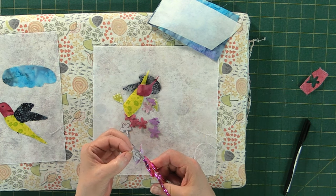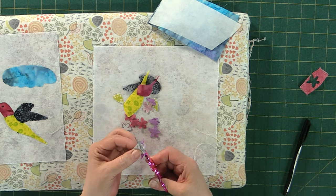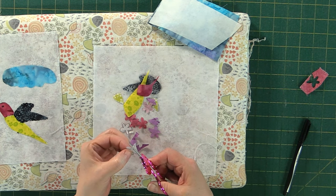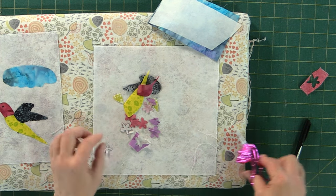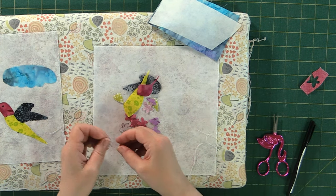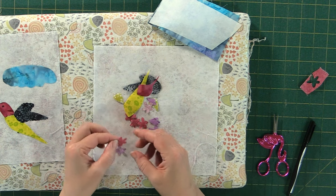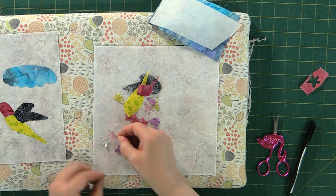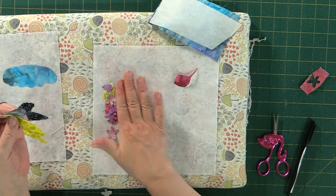You don't always have to cut out exactly what you've traced. If you find you've made a mistake and want the petal a little bit longer or shorter, you're free to do it at that point in time. So those two are cut out. We'll take their paper away so we don't forget — nothing worse than getting everything set up, pressing it down, and realizing you forgot to remove some of the papers.